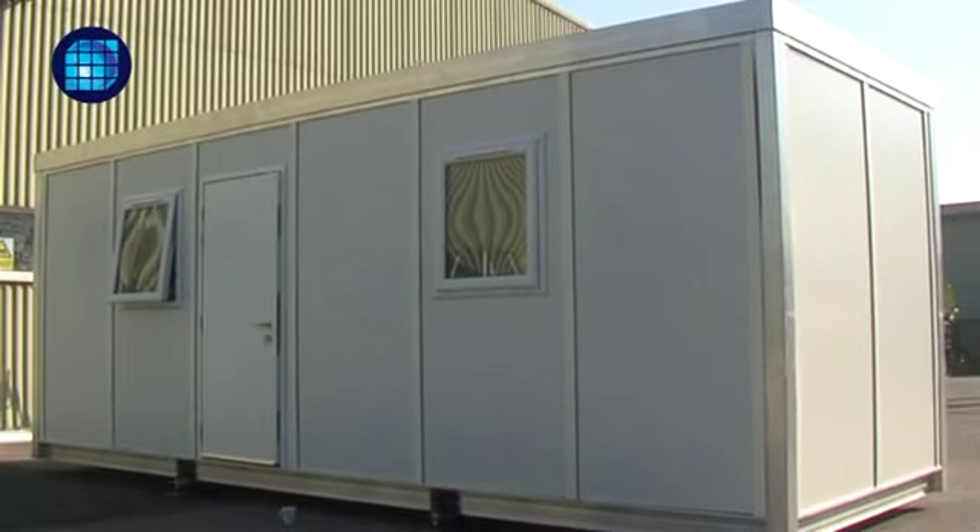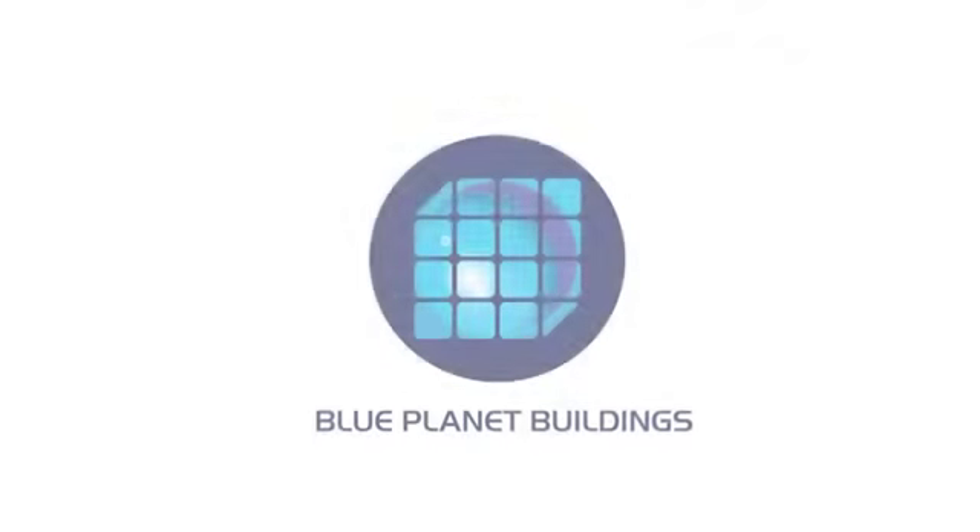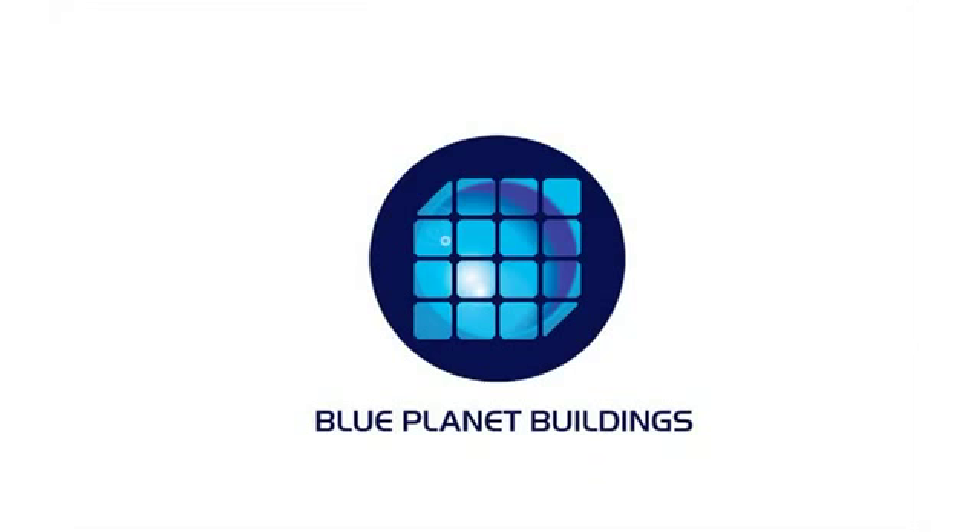Solar powered accommodation from Blue Planet Buildings Proprietary Limited is ready to use instantly with power from the sun, anywhere on earth.